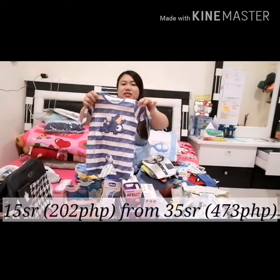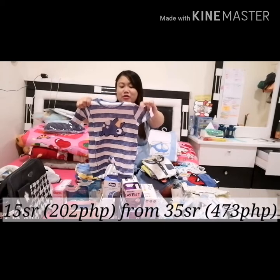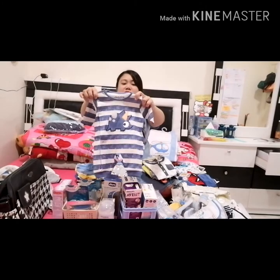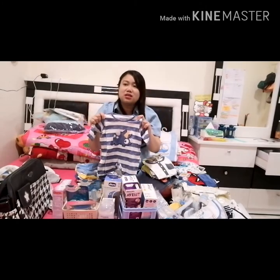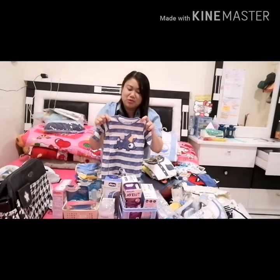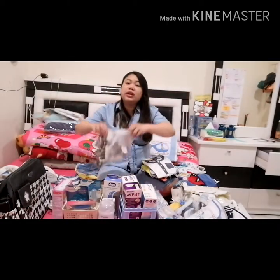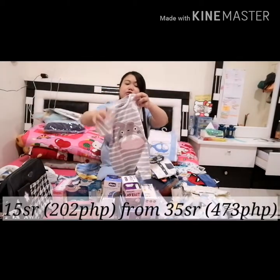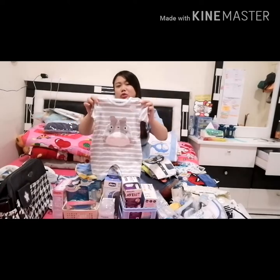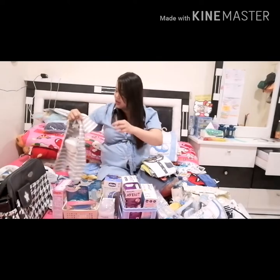I have here a romper — this is only 15 riyals. Just imagine, very very affordable. If you're going to buy this one in the Philippines, I don't know how much for this. So this is only 15 riyals, more or less it's like 200 to 220 pesos maximum. And this one also is 15 riyals, from 35 riyals — it's like 180 to 200 pesos, from 400 pesos. Brand: Virgin of Cars.